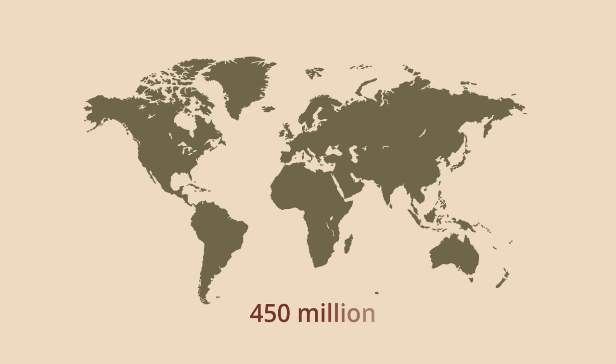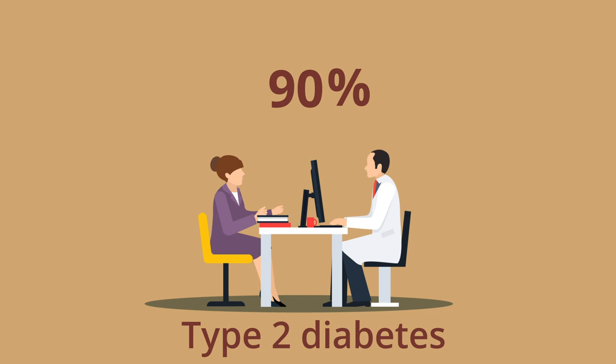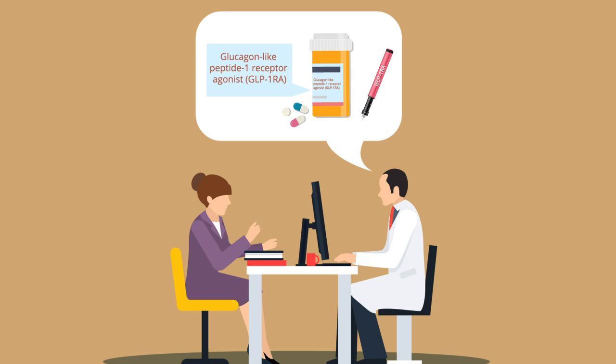Globally, over 450 million people have diabetes, and this number is projected to rise over the coming decade. Type 2 diabetes accounts for over 90% of diagnoses worldwide, and current management guidelines for type 2 diabetes prioritize the use of glucagon-like peptide 1 receptor agonists, or GLP-1-RAs, in specific populations and before insulin therapy.